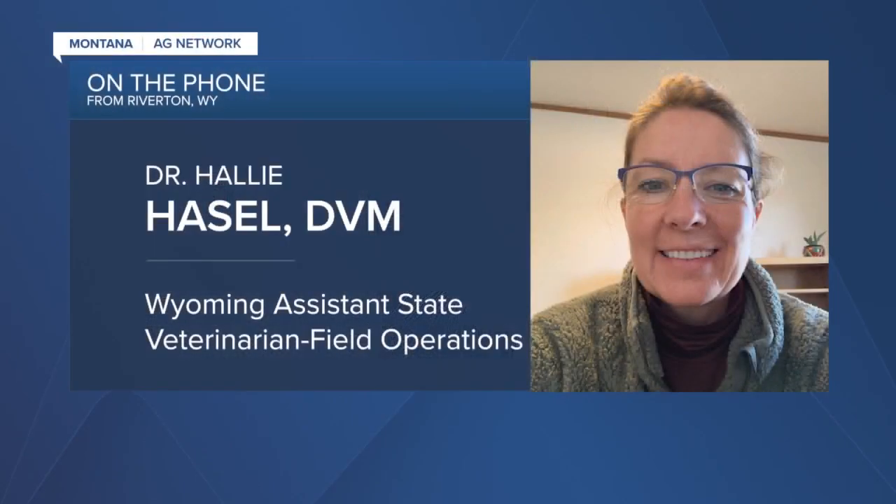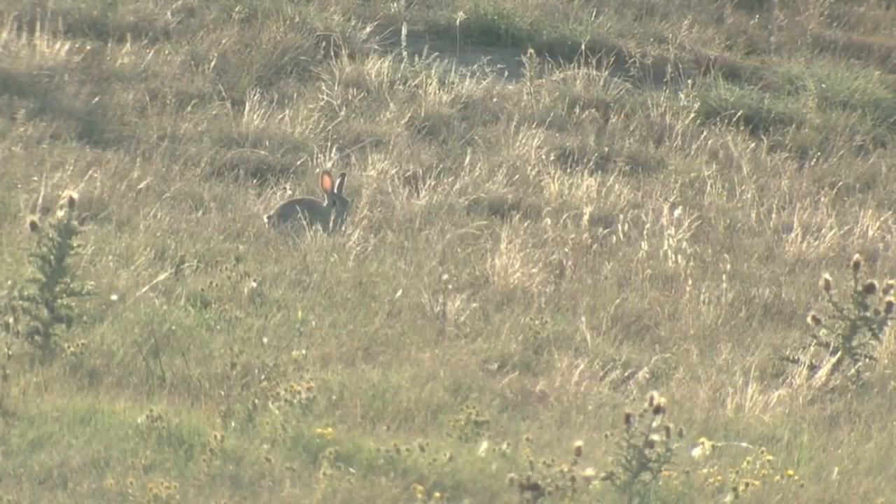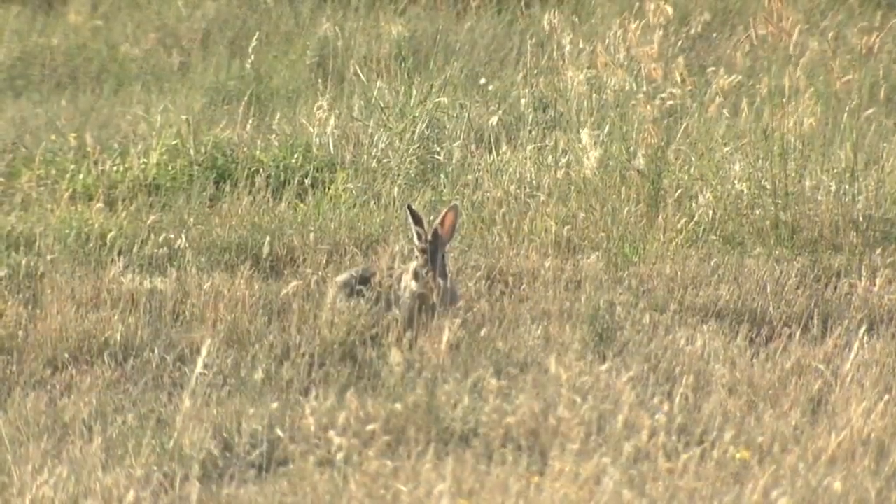Basically, it's endemic and stable in our wild population, meaning that it's here and it's probably not going away. It will probably be a cyclic type virus, and as it spreads, it causes acute death — very fast death in both wild and domestic rabbits.